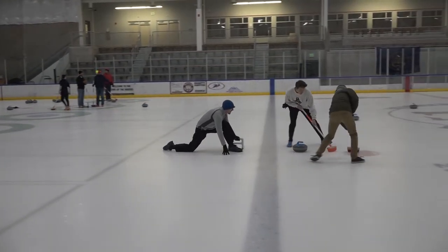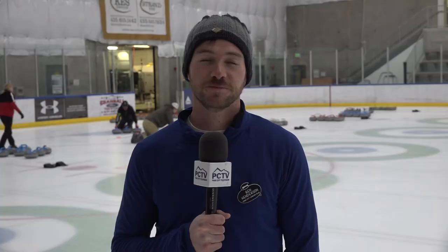Curling has two teams, four players each. Everyone throws two stones, and the goal is at the end, after everyone's thrown the stones — so that's eight stones per team — that your goal is to have your stones closest to the middle of the scoring circle, which is called the house, than your opponent's best stone.